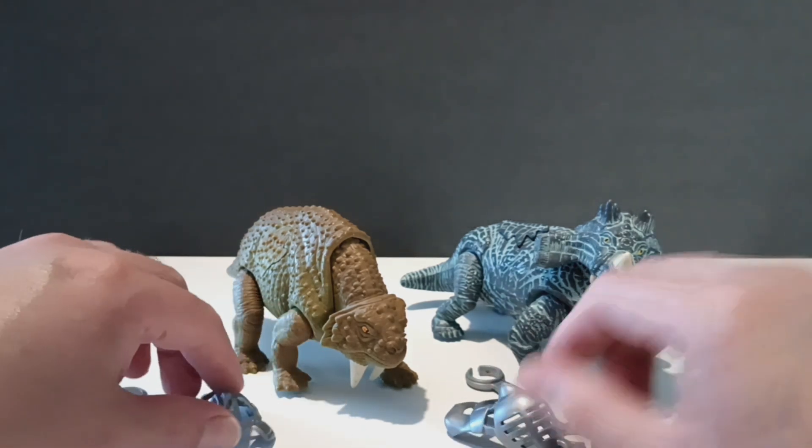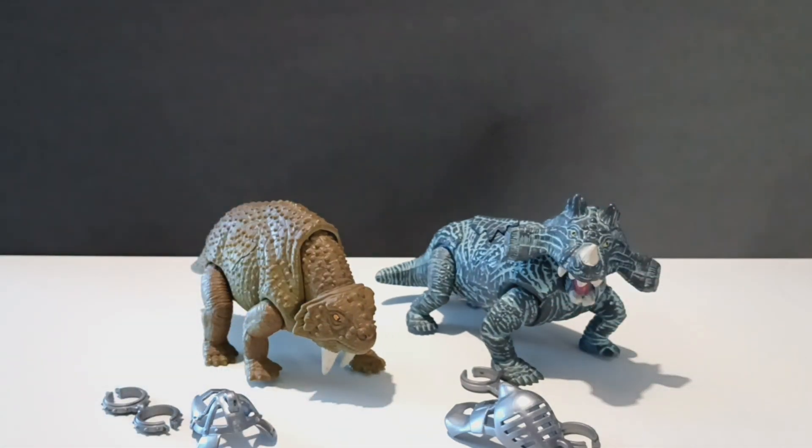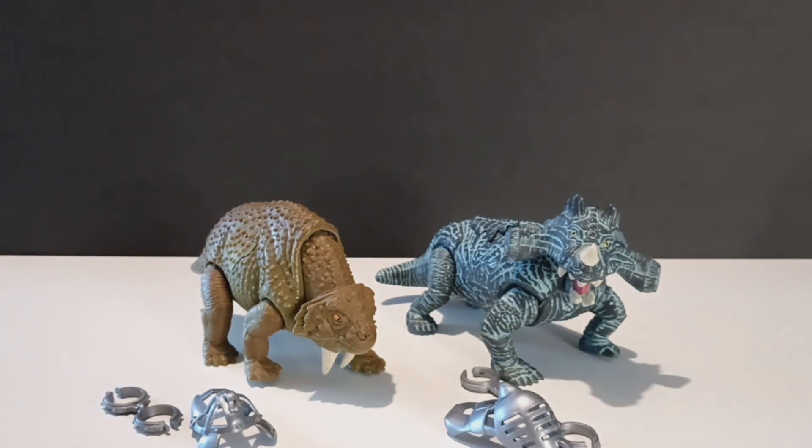For those that may not know, these two were originally supposed to be released for the Series 2 line of the Jurassic Park line that Kenner did. You can tell in one of the Series 2 packaging they had the prototype images saying these would be available as part of Series 2. So even though we didn't get them in Series 2 for the Jurassic Park line, at least we got them in the Lost World Jurassic Park line that Kenner did. Very happy that we actually did get them eventually.